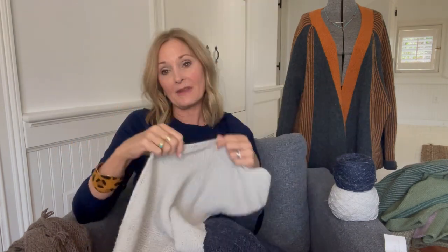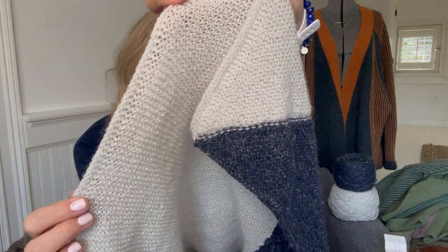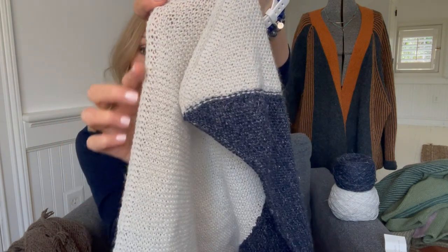Last week I put a podcast out demonstrating how I did my edge, because the pattern doesn't call for this but I really like the finish of slipping the last three stitches at the end of the row with the yarn in the front. Some people mentioned it might be an i-cord edge, but i-cord is done a little differently. Amy from the Meaningful Stitch slipped her last stitch so it doesn't look quite as thick, but either way it's just a nice finish rather than just the purl bumps along the edge.